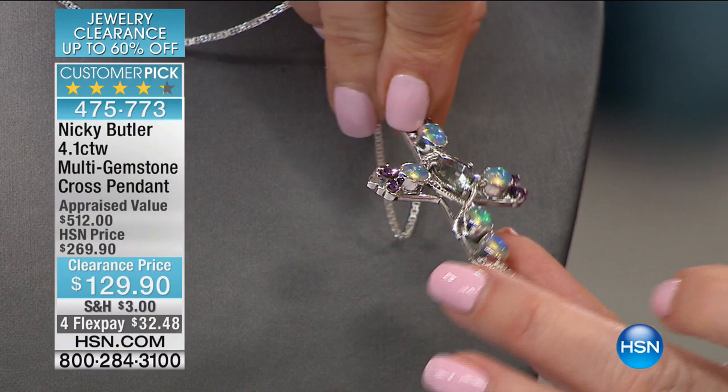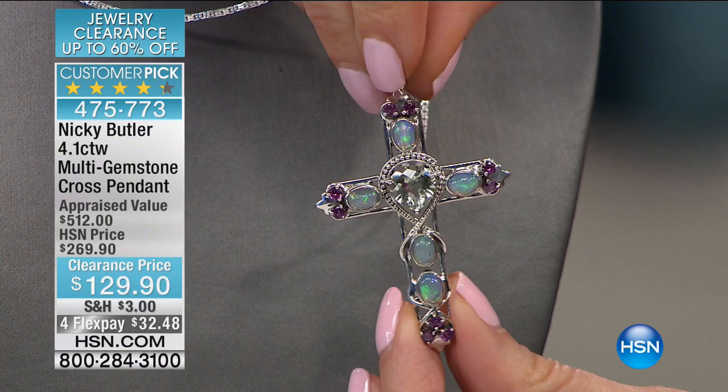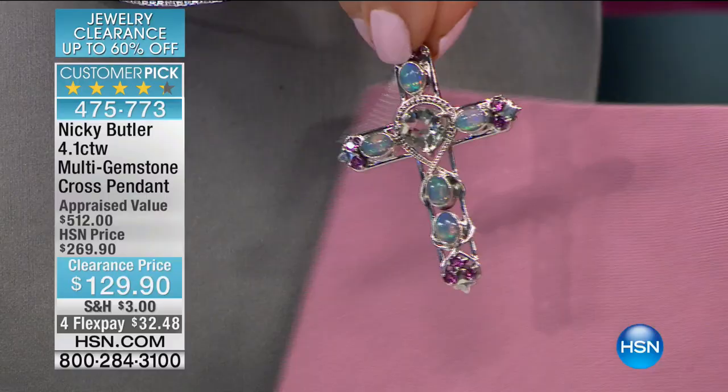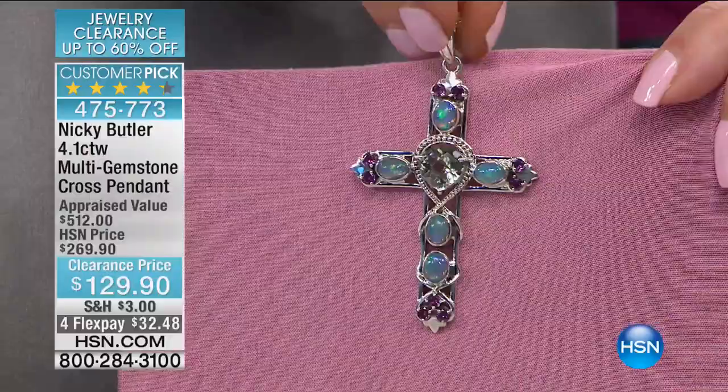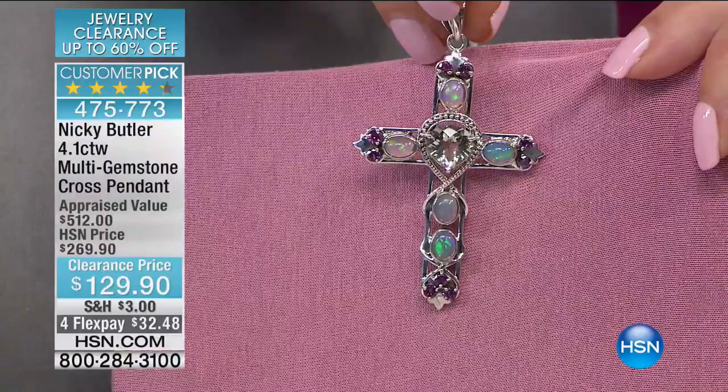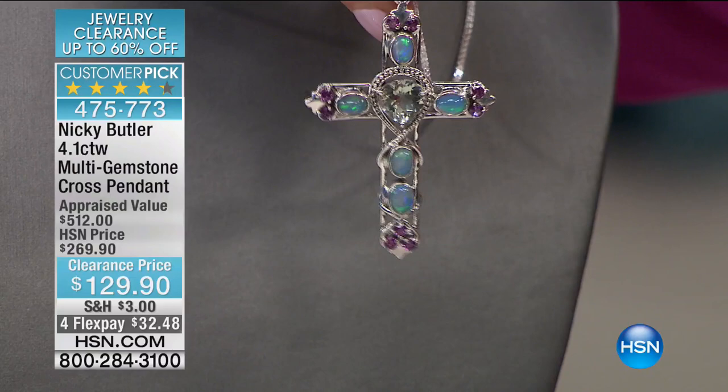You have Ethiopian opal, prasiolite, and beautiful raspberry rhodolite garnet. If this is not one of the most beautiful things — right at the center is a heart shape. In the heart of the cross center, beautiful Ethiopian opals. Then I've done a twist around, just framing the shape of those oval Ethiopian opals. Prasiolite is a very undervalued stone — it looks such an expensive, rich, unusual stone.